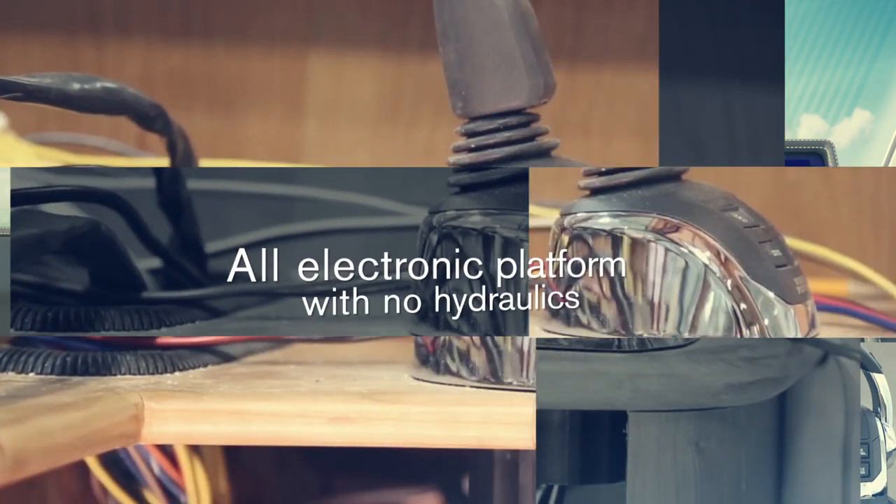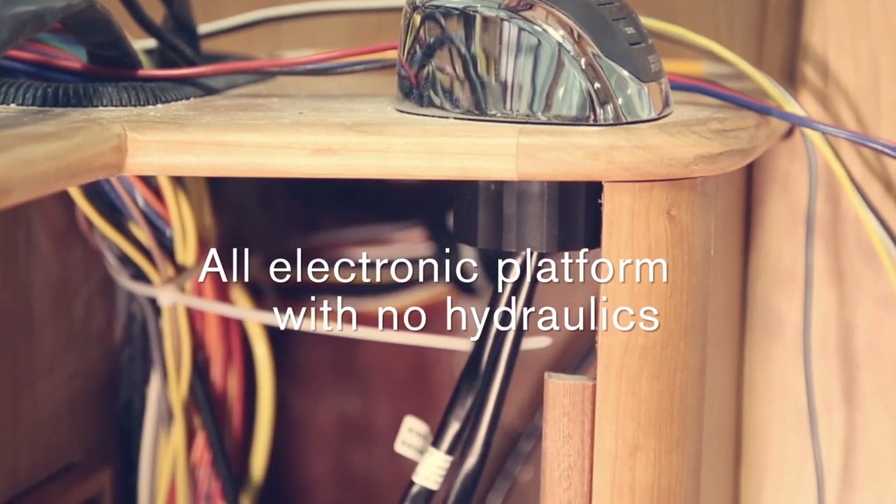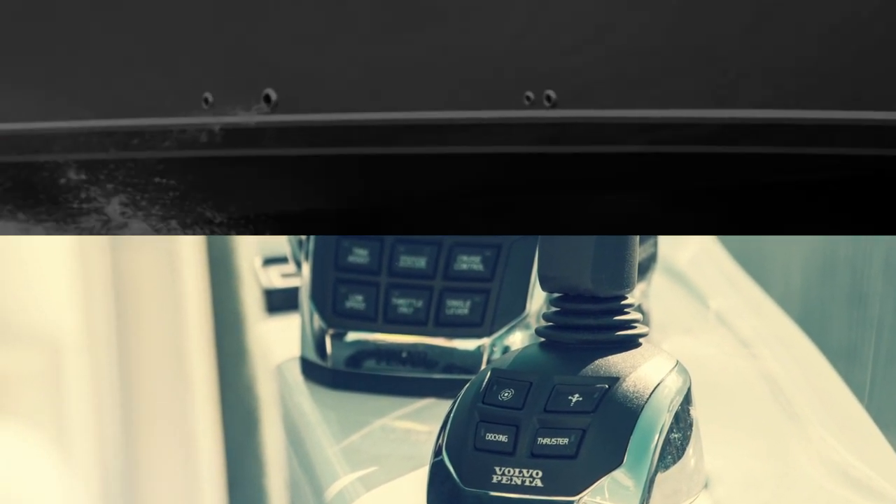As a fully electronic system, the offering also requires less maintenance than a traditional hydraulic system. Joystick for inboard boats — another easy boating innovation from Volvo Penta.